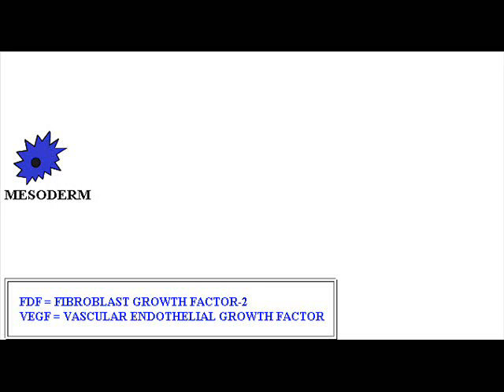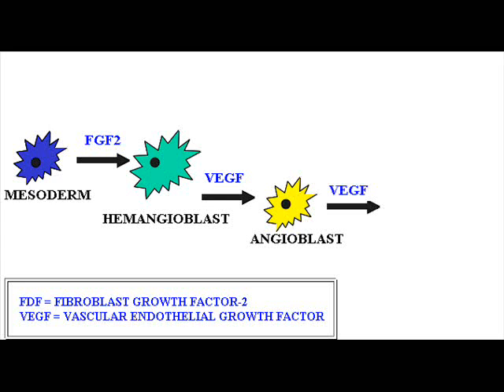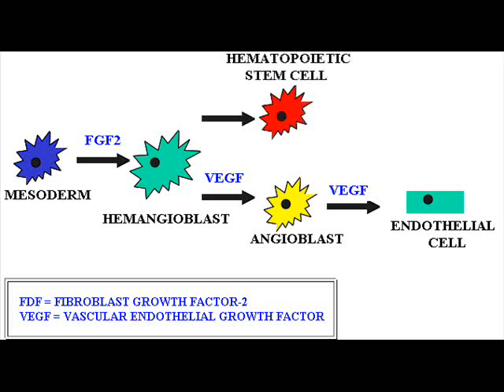Vasculogenesis occurs in order to form the blood vessels. The surrounding mesenchyme secretes FGF2 and VEGF. The mesoderm responds to FGF2 and differentiates into hemangioblasts. Hemangioblasts form blood islands that fuse to form primitive blood vessels. They respond to VEGF and give rise to angioblasts, then the endothelial cells lining the blood vessels. Some hemangioblasts don't respond to VEGF and instead give rise to pluripotent hematopoietic stem cells that give rise to blood cells.